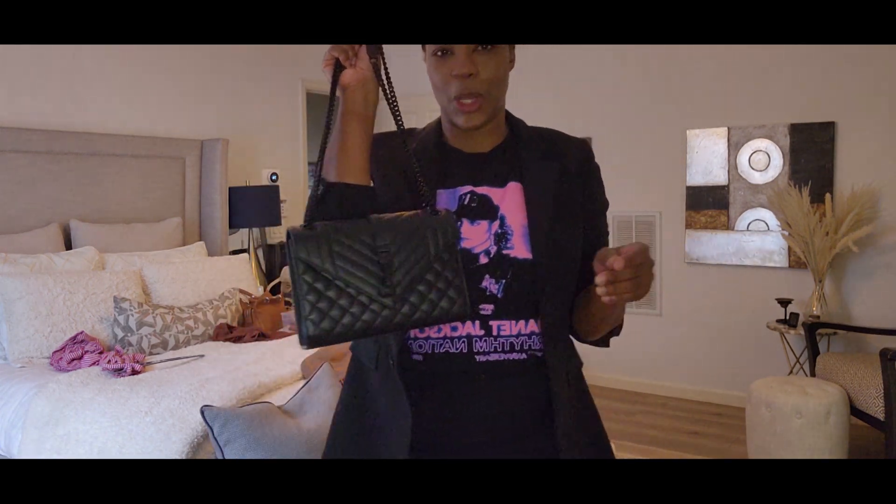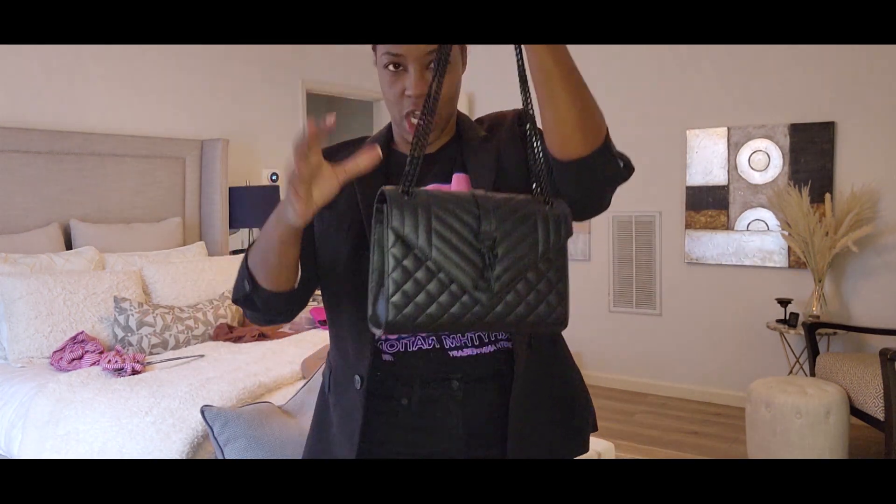My quintessential cool girl bag — the envelope bag by Yves Saint Laurent — is going to be the bag of the day. Let me accessorize and then I'll show you my final look.